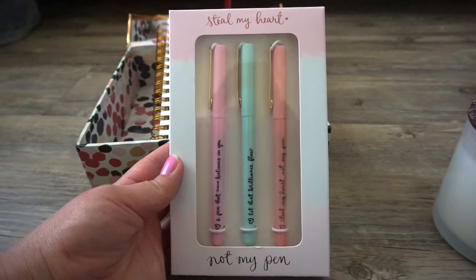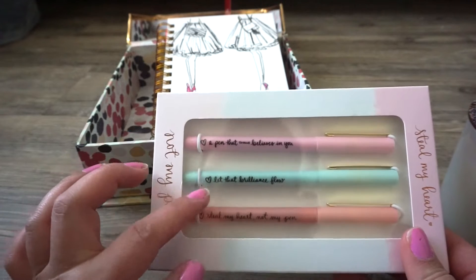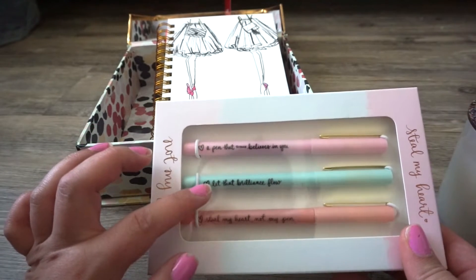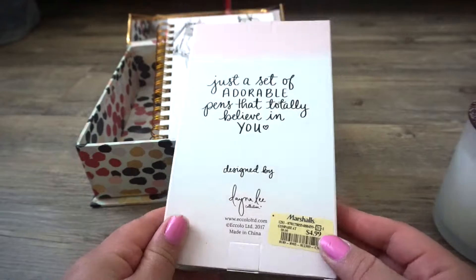The next thing I picked up is this pen set. It says Steal My Heart, and each pen has a quote — the first one says A Pen That Totally Believes In You, then Let the Brilliance Flow, and Steal My Heart and Not My Pen. So cute! And this set was only $4.99 — what a steal.